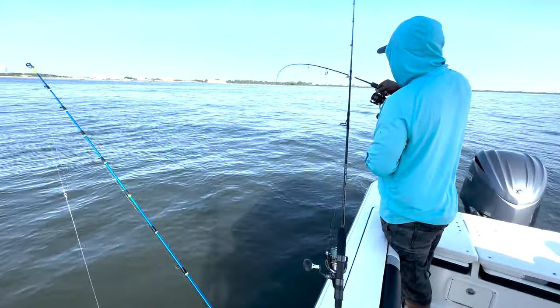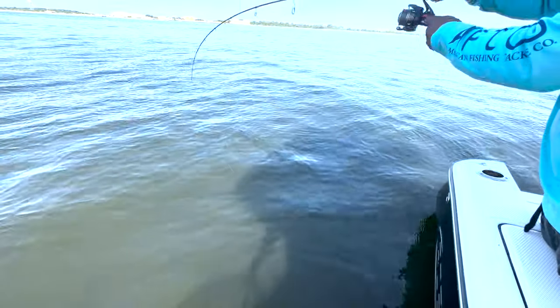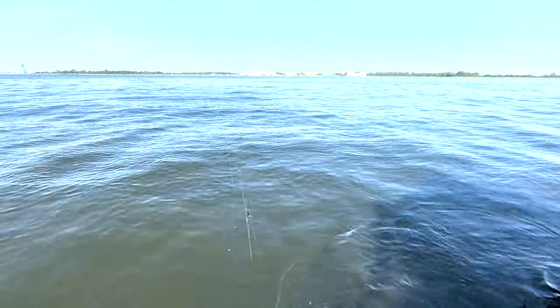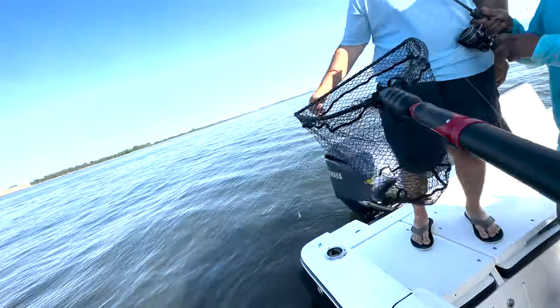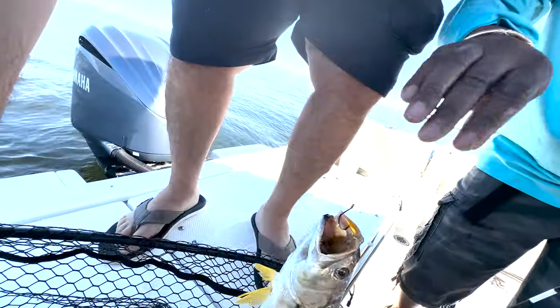Looks like we got another one — let's see what it is. This is the best part of fishing. Do we got a weakfish, a sea robin, or a fluke? We got a keeper weakie! That's awesome, man. Here it is — beautiful.